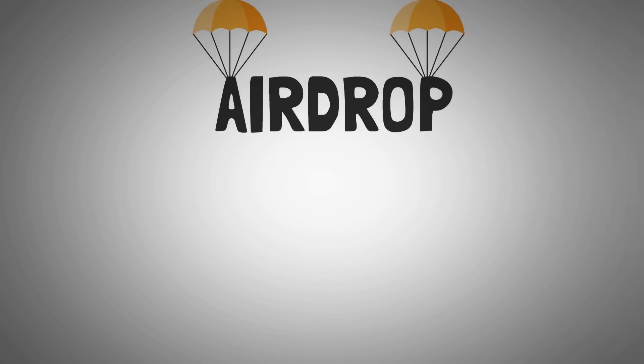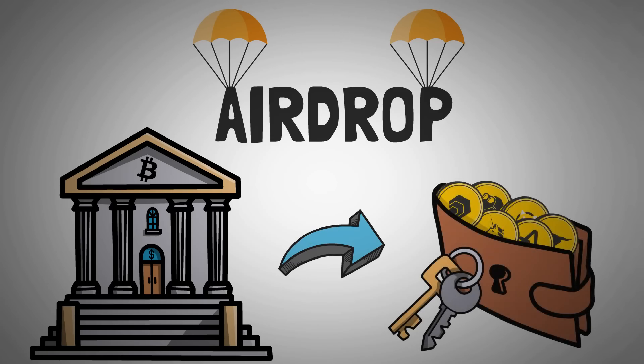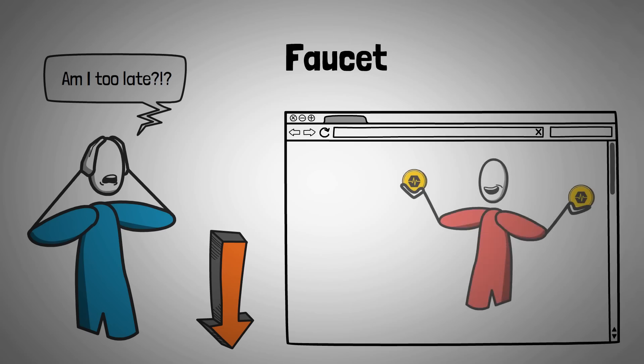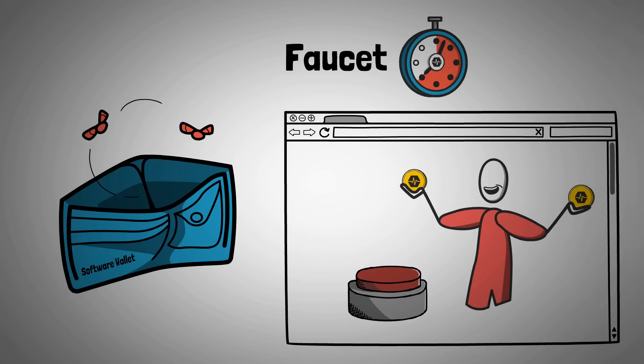To be eligible for the airdrop, you have to get your tokens off of centralized exchanges and send them to a wallet you own the keys to. In case the fork has already happened by the time you're watching this video, I'll gladly share another way to get some free tokens to play with. I'll place a link in the description to this faucet, which is a website that gives away free PLS for simply clicking a button. You can do this every hour of every day — all you need is an empty software wallet like Aurox or MetaMask to connect to the site, and the mindset to stay away from their casino games.